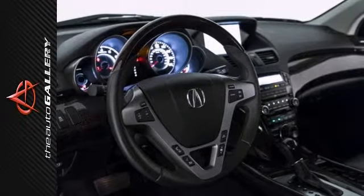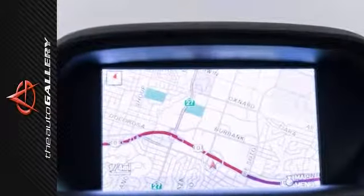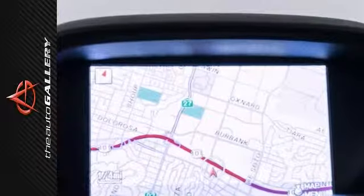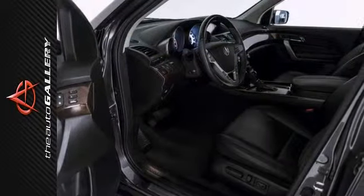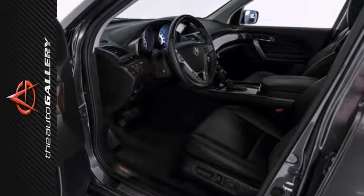This sporty SUV doesn't skimp on safety and definitely isn't lacking in the style department. This Acura MDX is fully equipped with the technology and entertainment package, along with the navigation system, rear view camera, third row seating, five-spoke alloy wheels, and much more.